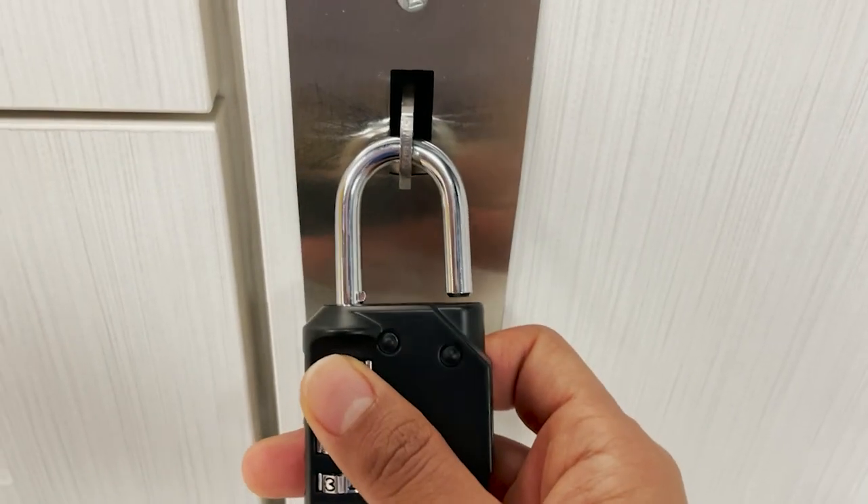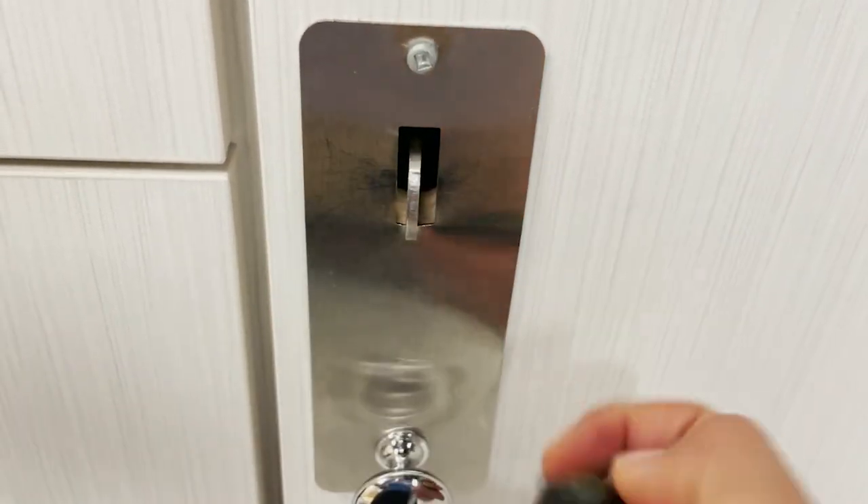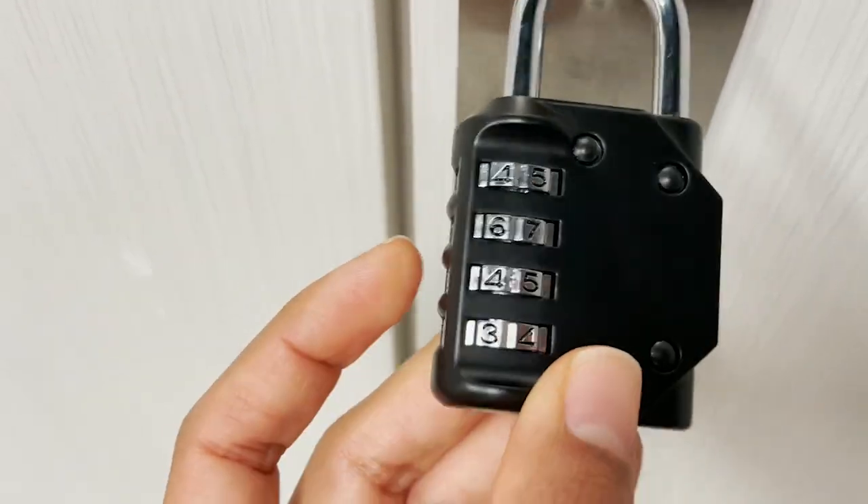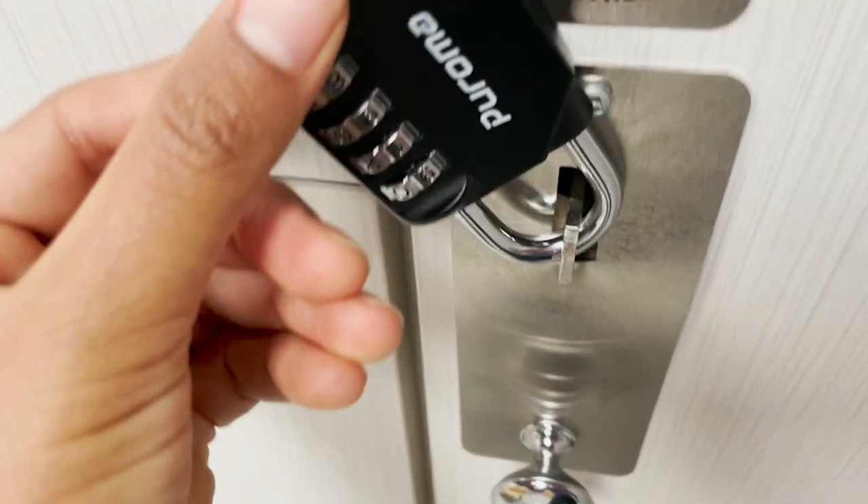Hey, this is Elisa with WTI, and today I want to show you how these two locks from Peroma have given me peace of mind when going to the gym. Before having this combination lock, I would leave all my belongings in the gym locker hoping they would still be there once I came back — but not anymore.